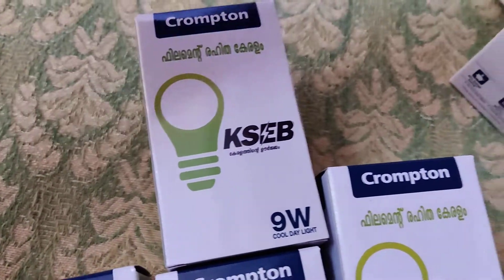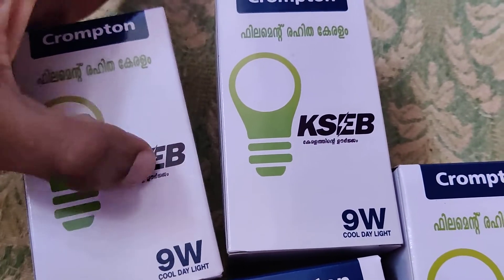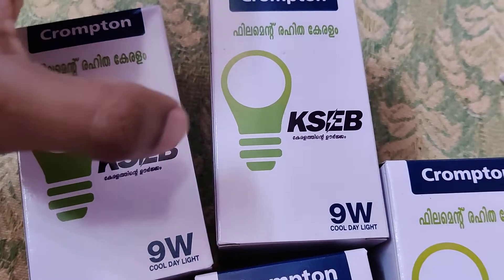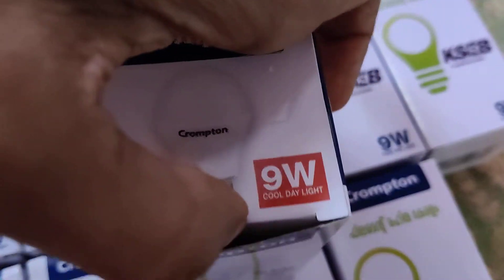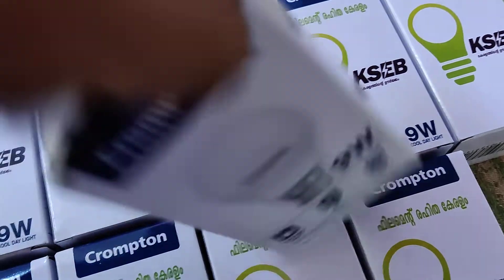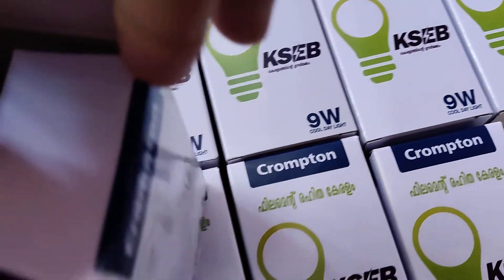You can see the emblem of KACB on this one. Now I am going to open one of the packets of this 9 watt bulb, and you can see an LED bulb inside.